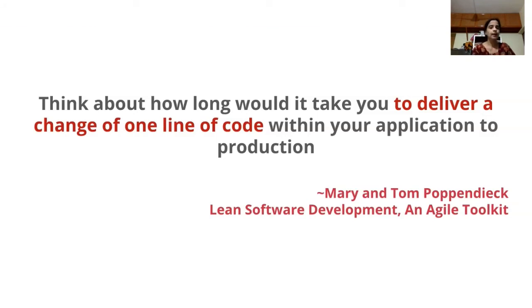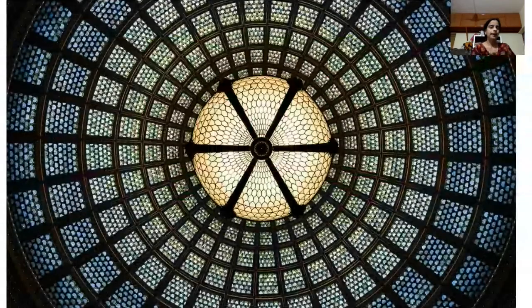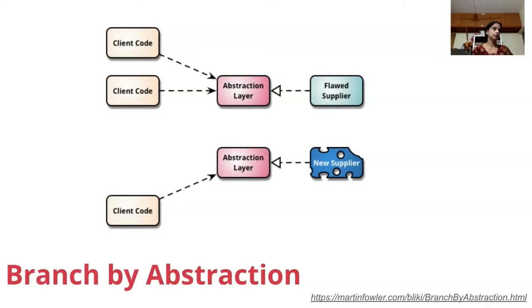This is a typical last-mile problem: things get built, but nothing gets out — nothing becomes useful to users. One technique the team from that story could have used is a wonderful technique called branch by abstraction.